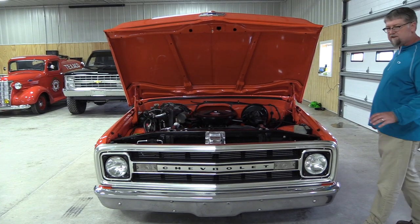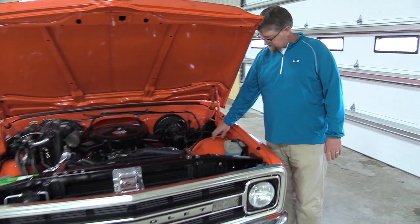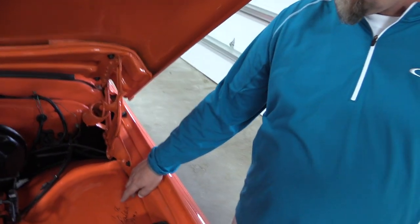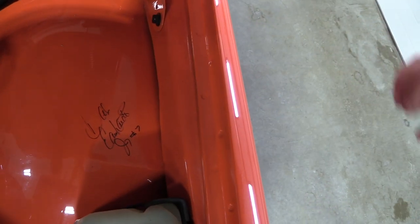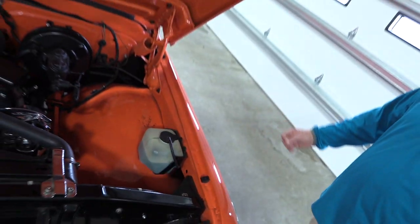Another neat and unique feature is that the inside driver's side wheel well is autographed by Dale Earnhardt Jr. It says "Dale Earnhardt Jr., number question mark." This was signed during the season when Dale Jr. was between sponsors, thus indicating the question mark.